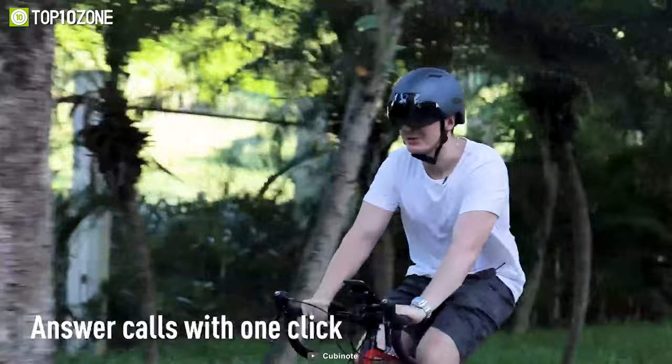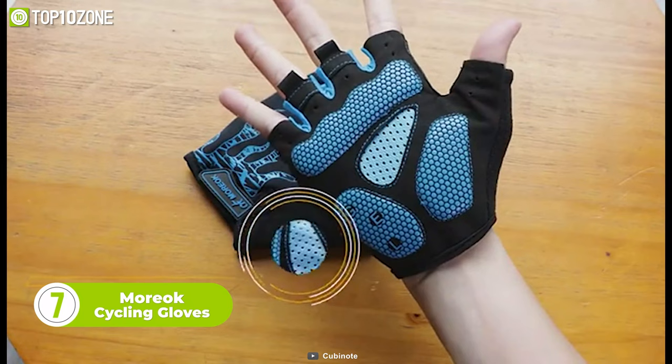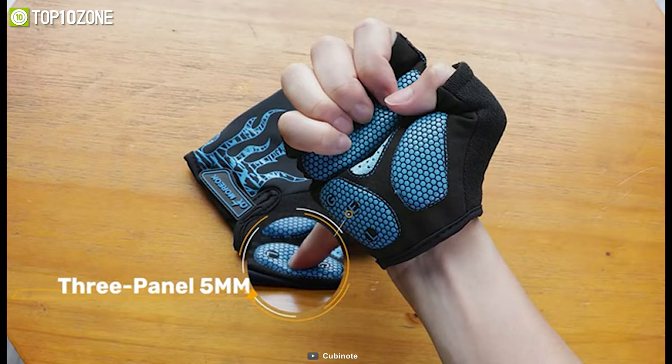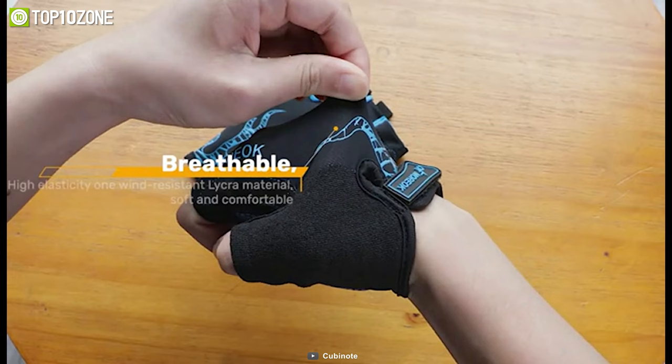We have the Moriuk Cycling Gloves that offer both comfort and control. Made of high-elastic lycra and knitted mesh fabric, these gloves are breathable and comfortable to wear, ensuring that your hands stay cool and dry during intense rides. Plus, the gloves are designed with a 3-panel 5-millimeter gel pad that enhances comfort without sacrificing control. It will relieve pain and fatigue while reducing numbness and road vibration. Additionally, the gloves feature a highly absorbent towel cloth on the outside thumb part, which allows you to easily wipe away sweat and stay comfortable during long rides.